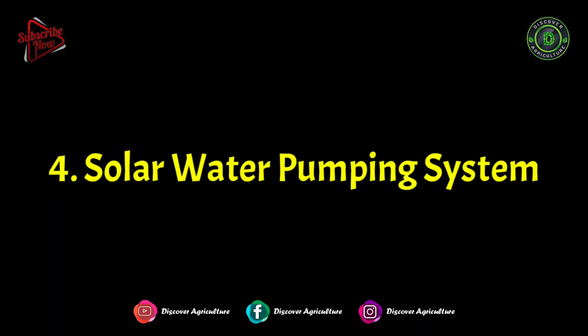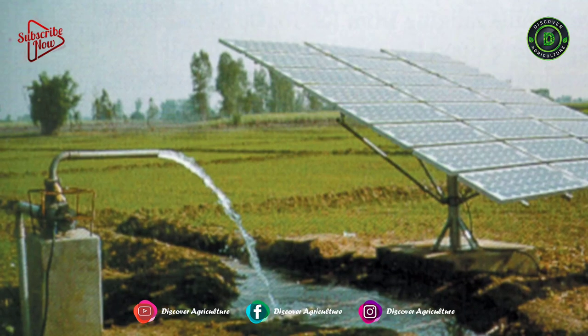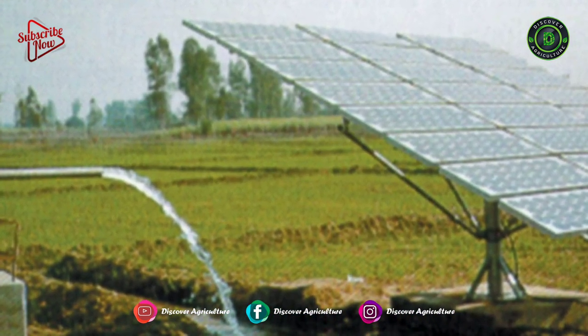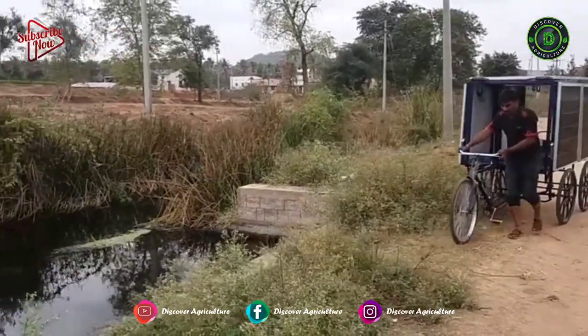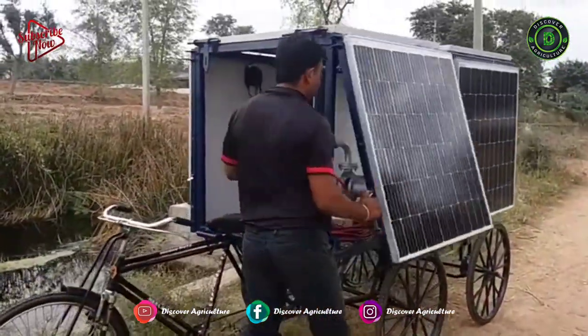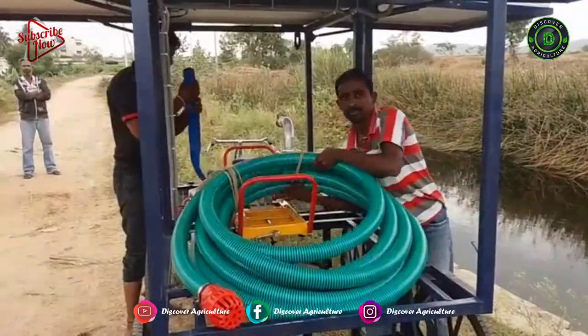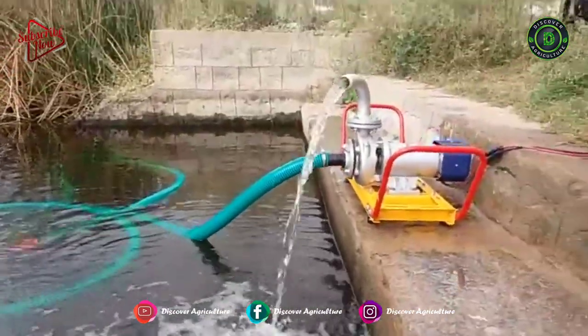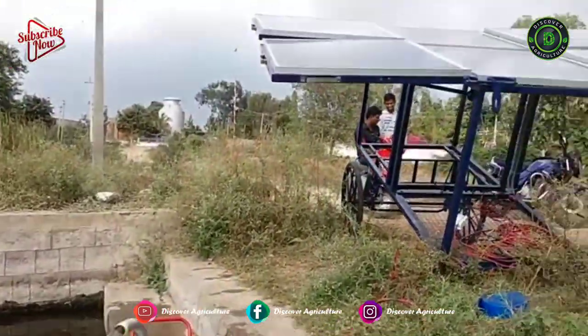4. Solar Water Pumping System. Solar water pumping systems are utilized in the agricultural sector. Solar energy is transformed into electrical power, and that electricity is stored in batteries. Already many companies are producing solar pumps. There are normal motors and submersible solar pumps, and there are portable solar pumps too.